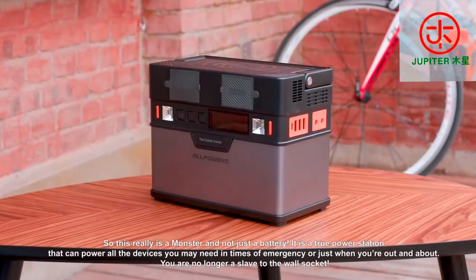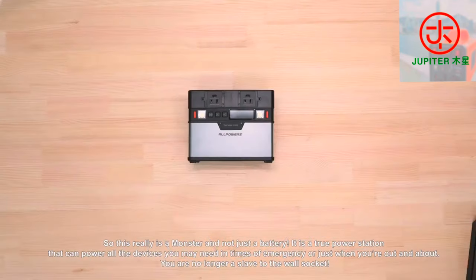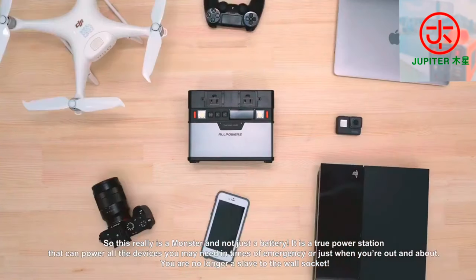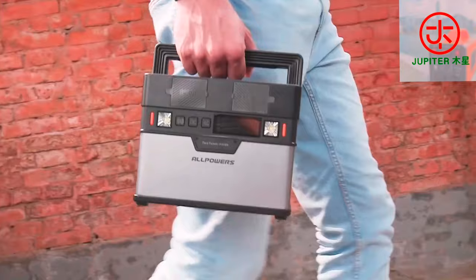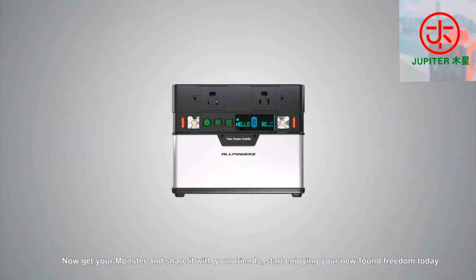So this really is a Monster and not just a battery. It is a true power station that can power all the devices you may need in times of emergency or just when you're out and about. Now get your Monster and share it with your friends. Start enjoying your new found freedom today.